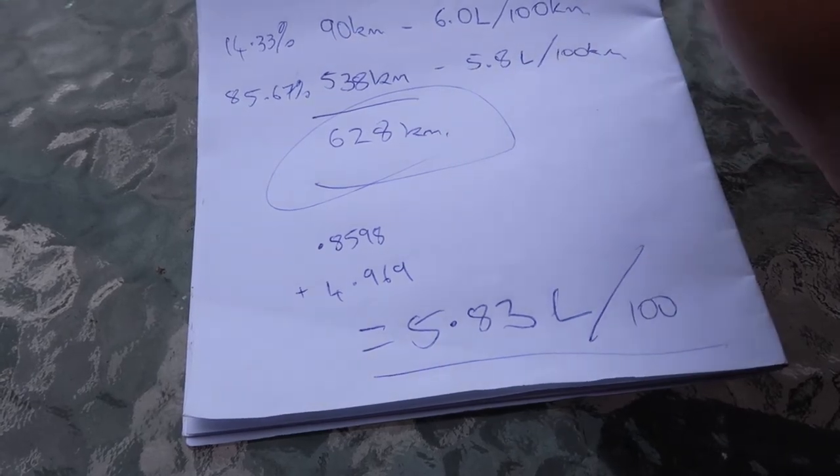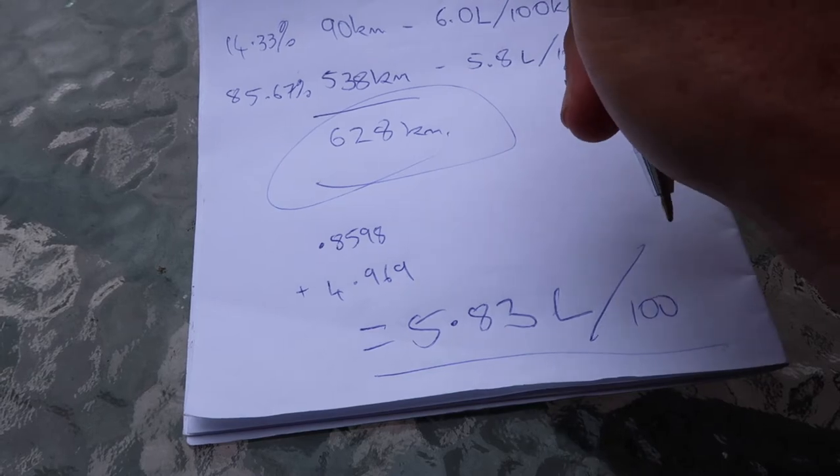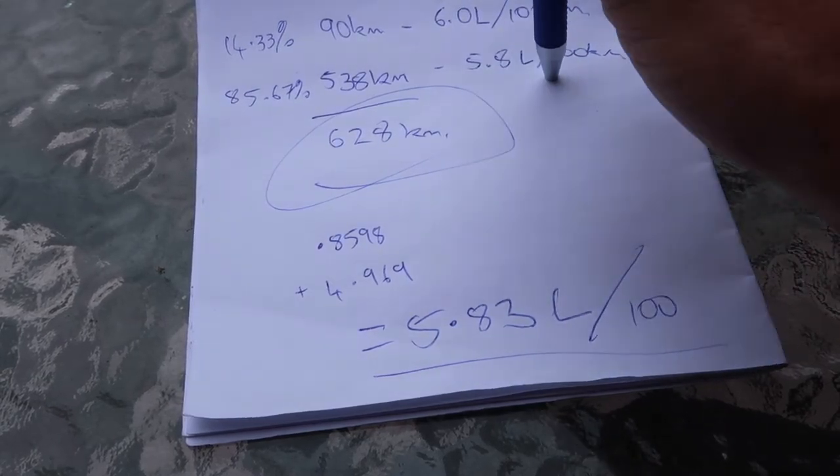Eco Pro mode for probably 99% of the time, flicking into Sport to overtake a few times. I was driving cautiously knowing we had a lot of kilometres to cover, curious to see what number we could achieve — but not trying to minimise fuel consumption. I'm sure if I really had to, I could get that below 5.6, but that would mean no hard acceleration, minimal overtaking, and avoiding towns. If you're driving in Eco mode and not too aggressive on the accelerator in a BMW 1 Series, you can do some pretty good mileage.